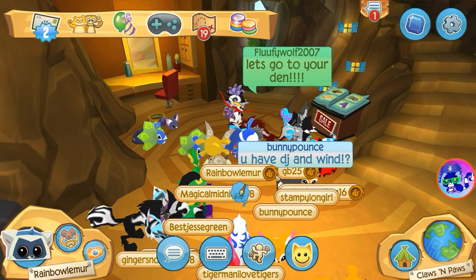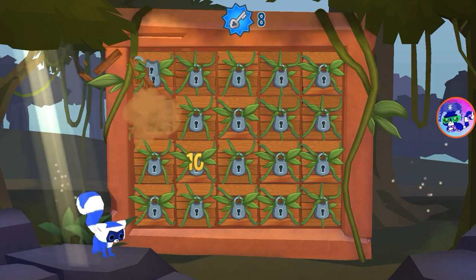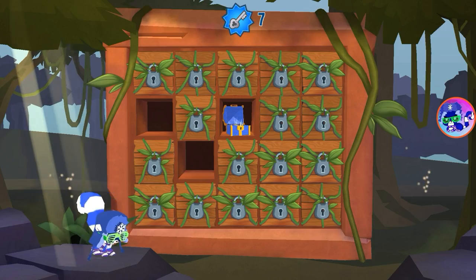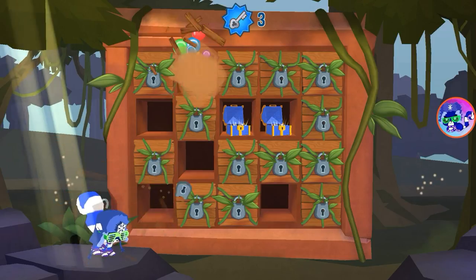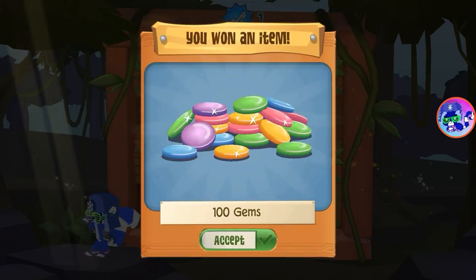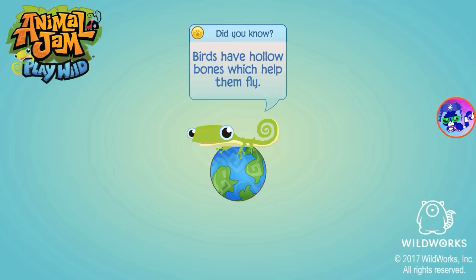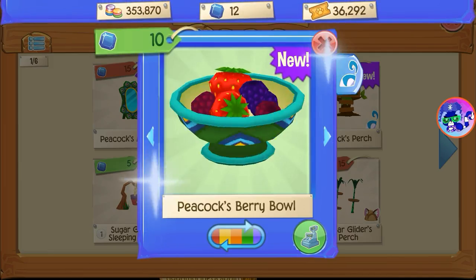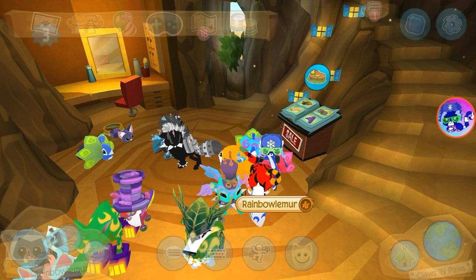Let me just do a treasure hunt really quick — the sapphire one. Oh, we got something — two sapphires! Oh, another one! Let's see what we got here: 100 gems and some bed. All right, that's all I want to do for now, I'll do the other ones later. I'll go ahead and get this one right here, the berry bowl, because it looks cool. Let's go!